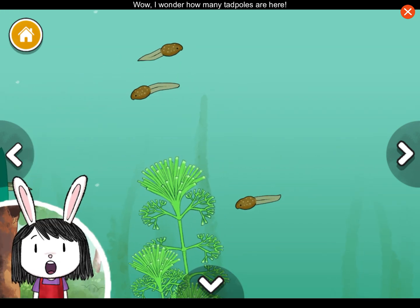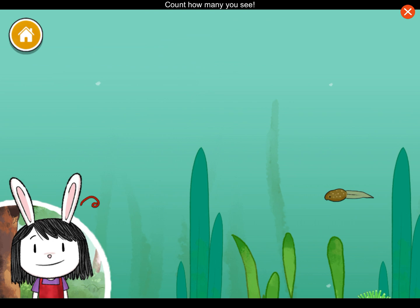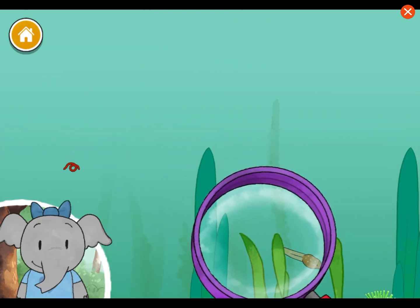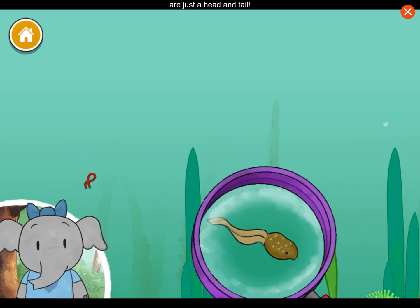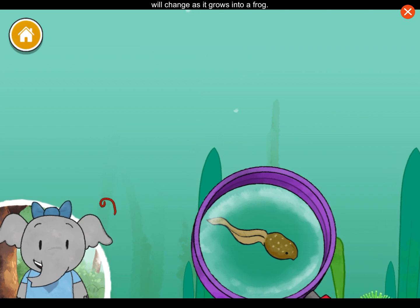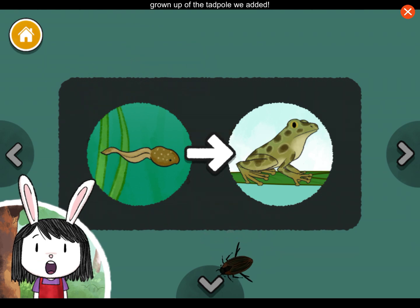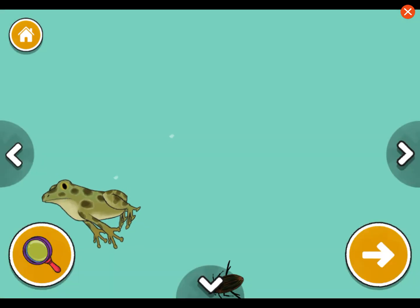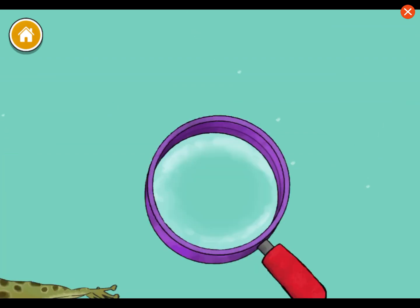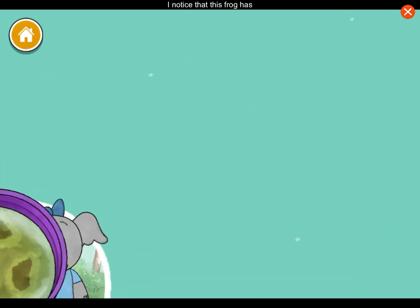Wow, I wonder how many tadpoles are here — count how many you see. It looks like tadpole bodies are just a head and tail. I wonder how the body parts will change as it grows into a frog. This frog is the grown-up of the tadpole we added.